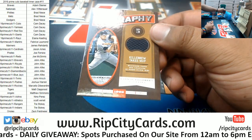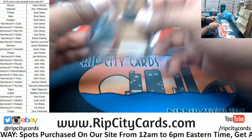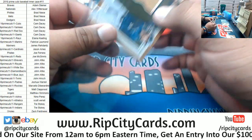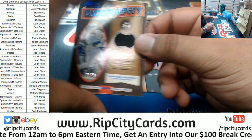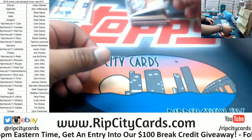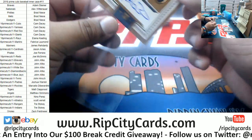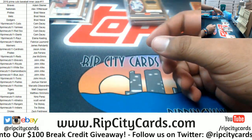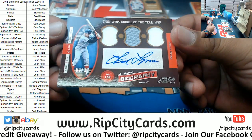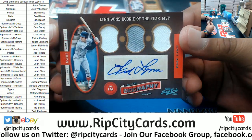We have Harmon Killebrew, 11 of 15 for the Twins relic. We got Ryan Braun relic to 149 for the Brewers. We have Adrian Beltre to 49 for the Dodgers relic. For the Diamondbacks to 49, Rookie Patch Auto for Peter O'Brien — on-card auto. And what is this? Fred Lynn with the Autograph for the Red Sox. Nice.